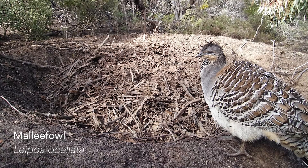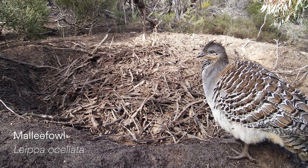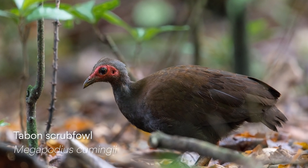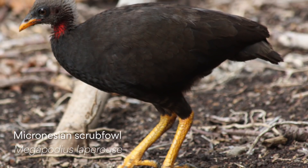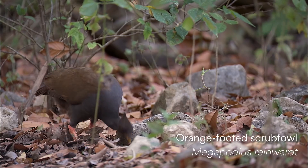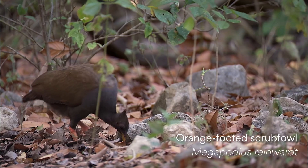The Megapodes are a really small group of birds, closely related to chooks and quail and birds like that, but they've done something very odd in the bird world: they use external sources of heat to incubate their eggs. There are only about 20 species, seven basic types in the world, and they're all in northern Australia and the islands just to the north of Australia, through Indonesia. There are about 10,000 species of birds on this planet, and no other species uses external heat — all the others use body heat.